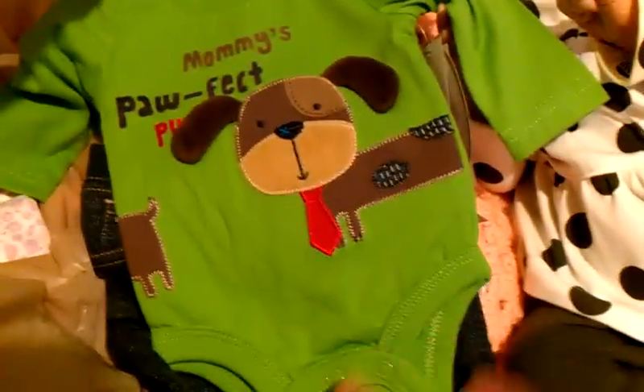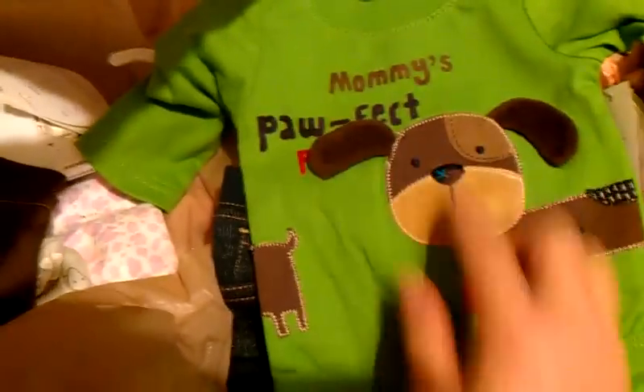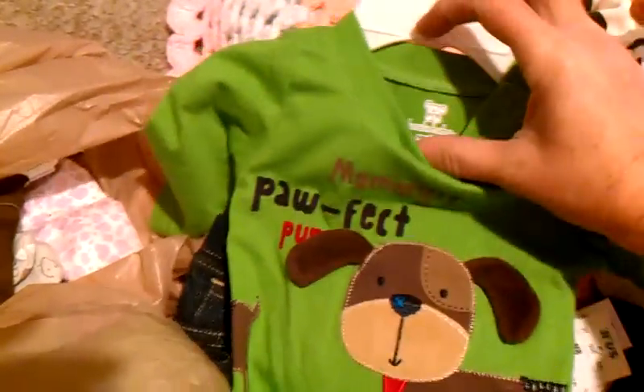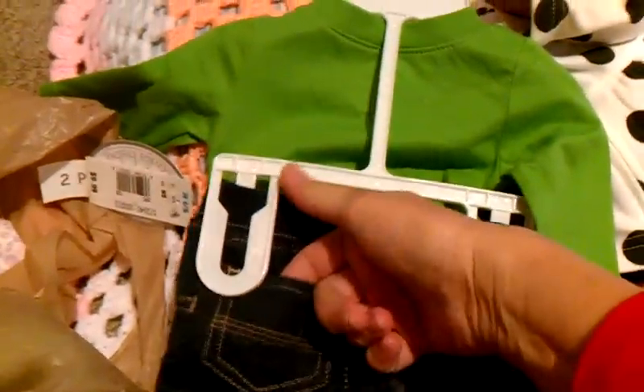First off, I got this little outfit for baby Tristan. It says 'Mommy's Perfect Pup.' It has this little pup with little fluffy soft ears. It's so cute. It has a little pair of jeans. I like these because they're white on the inside so you don't have to worry about it fading on the baby. It's a size newborn, Koala Baby brand. Look at the little pockets on the butt — so cute.